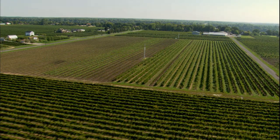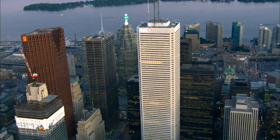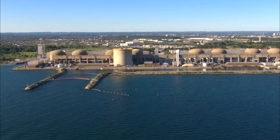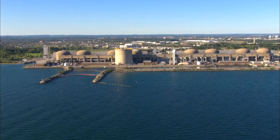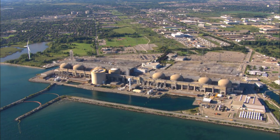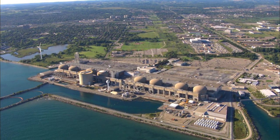The Pickering Nuclear Generating Station plays an important role in providing clean, low-cost power for the province of Ontario. With its robust design, multiple diverse redundant safety features, and safety-first operating philosophy, the Pickering Nuclear Generating Station will continue to operate safely through to the end of commercial operations in 2024.